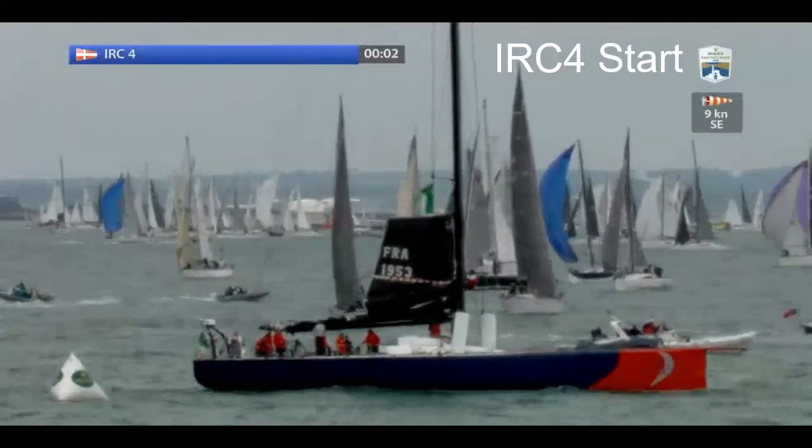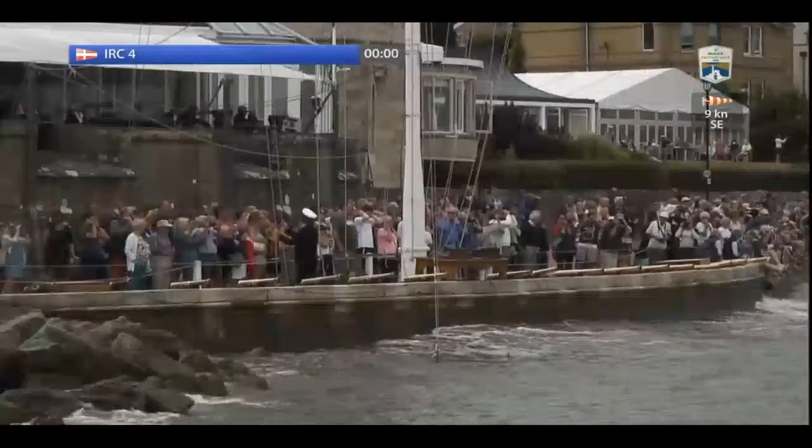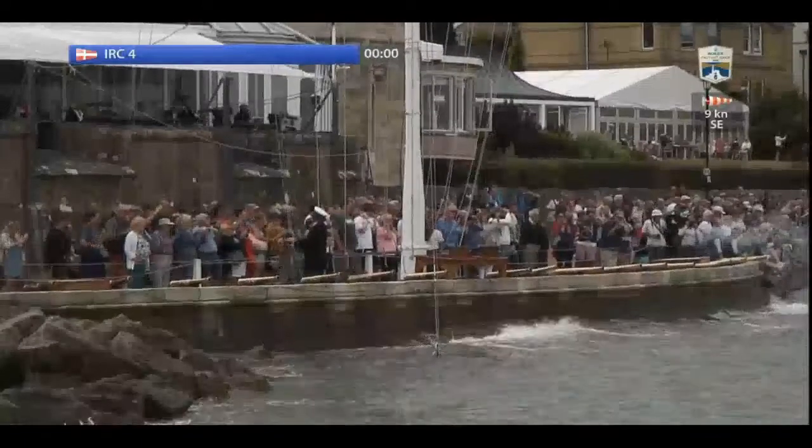Here's what the Rolex Fastnet's all about. My first race was in a Sigma 36 and took just over seven days.